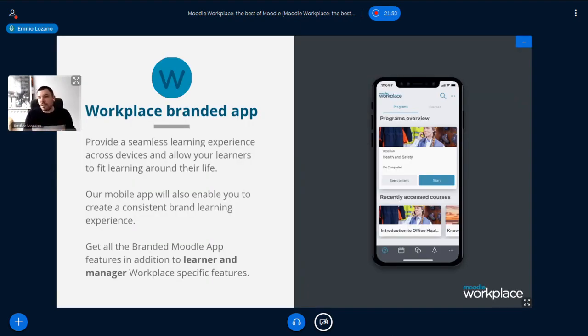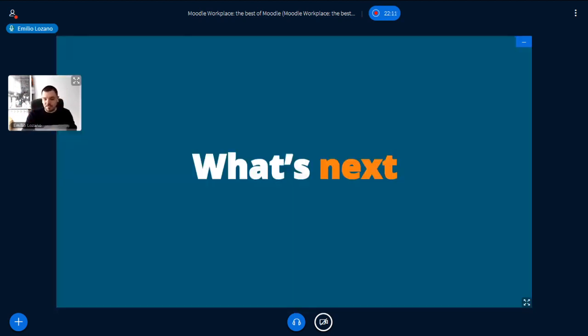We also have an app — a free app based on the Moodle app with Workplace features. We also have branded apps, with the learning view and soon also the managing view available in the app.